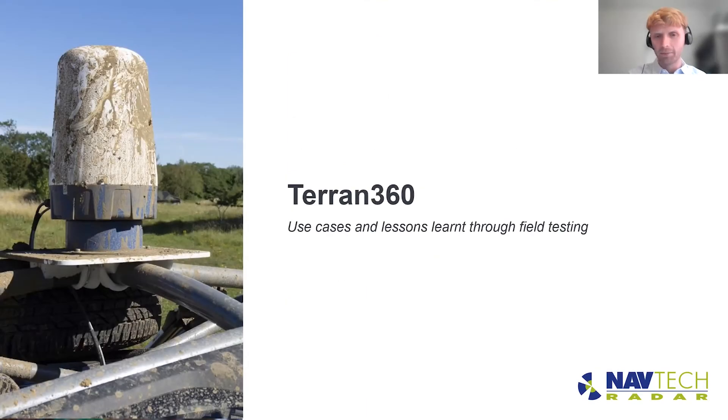Let's talk about some of the challenges we faced and solutions we found from field testing Terran360. One environment we took it to was an off-road environment where the radar got covered in mud, as you can see from this photo. One of the benefits of radar is you don't have a lens, so there's no need to clear it — it was able to operate with mud splattered over the radar. It's just one of the advantages of using a radar system.